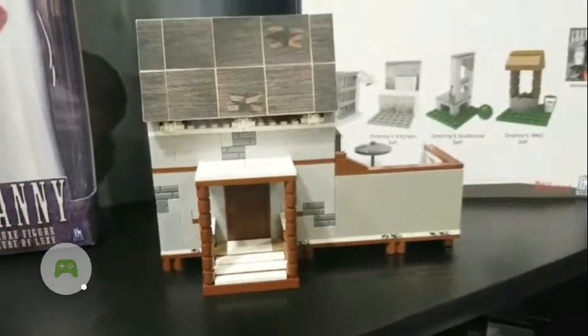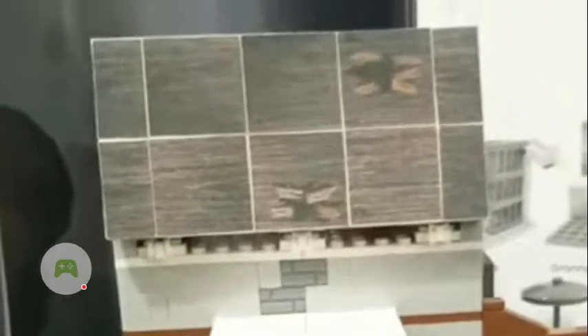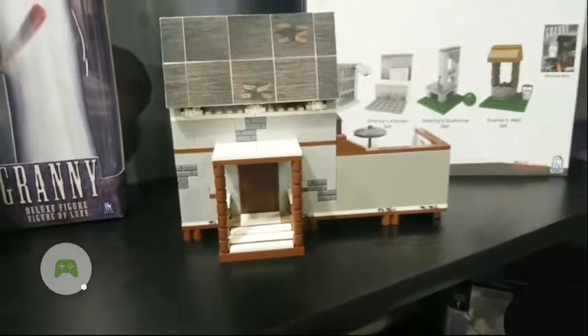Looking at the front, there's not much to see — it's more of just a wall. Up here it looks like there are joints to the roof, and that roof piece will open up so you can have more play action. I probably won't get this set because I'm not a big fan of this game, and similarly with Baldy's Basics — they're also making construction sets for that — I'm not a fan of that either.